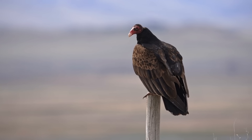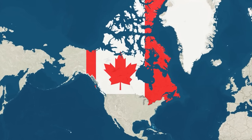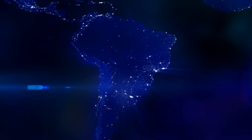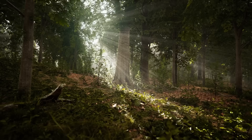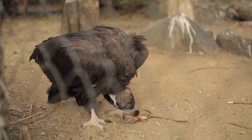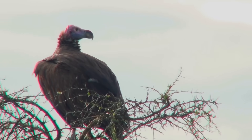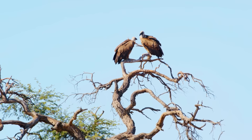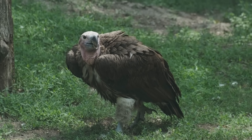The turkey vulture, one of the most widespread New World vultures, ranges from southern Canada all the way to the southern tip of South America. You can spot turkey vultures in deserts, forests, farms, and suburbs — pretty much anywhere it can find a meal. They're extremely adaptable, roosting in woodland or on rocky outcrops at night, but spending the day soaring over all sorts of habitats, from tropical jungles to beaches.